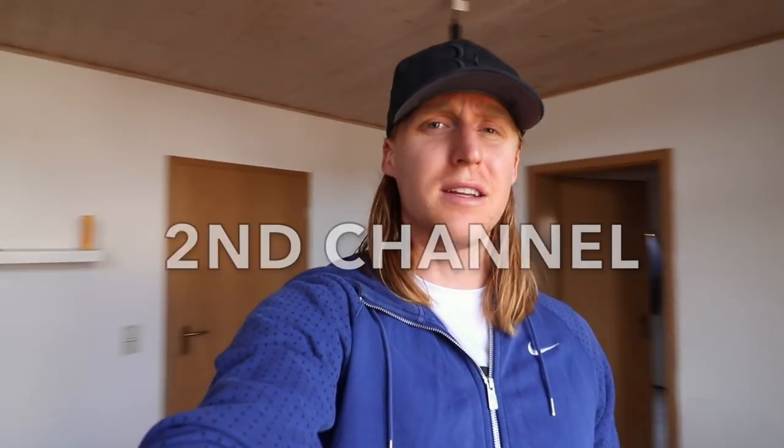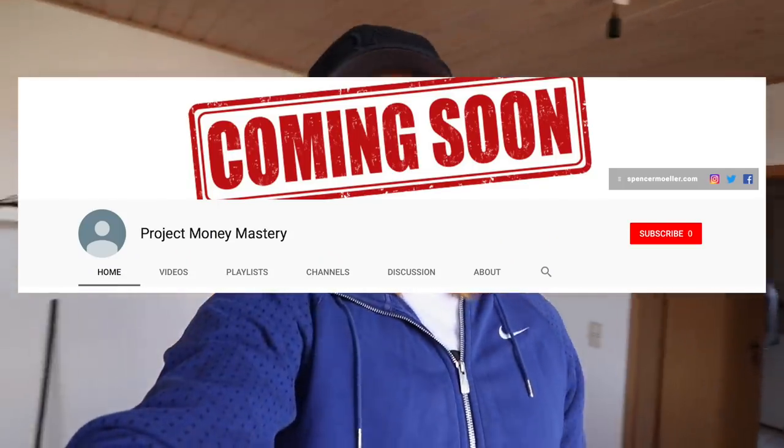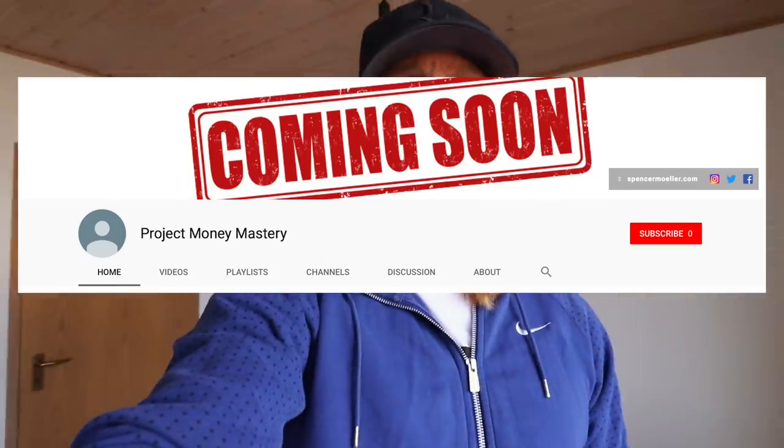On a different note, I'll be creating a second YouTube channel based around making money online — not just returning boots to Nike. It's called Project Money Mastery, so smash that subscribe button over there. Those videos will dramatically change your life from a financial standpoint. As always, if you enjoyed the video make sure to subscribe, comment, like, and share. I'll check you guys in the next vlog — deuces.